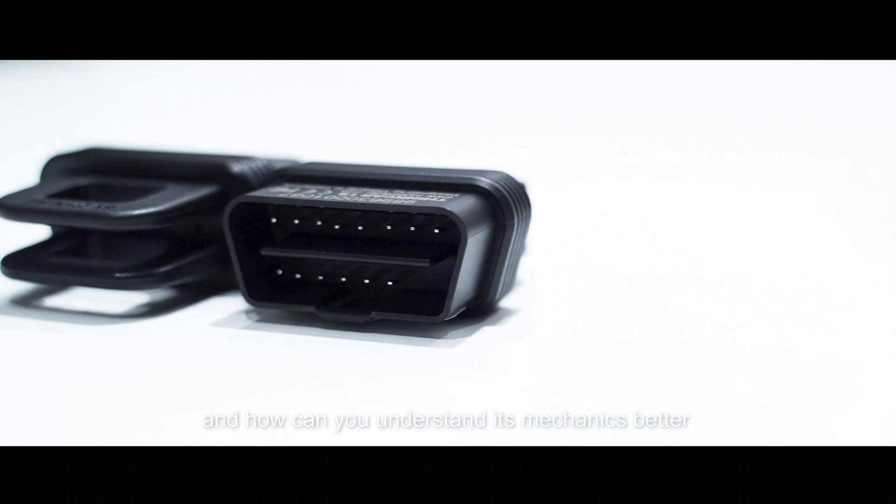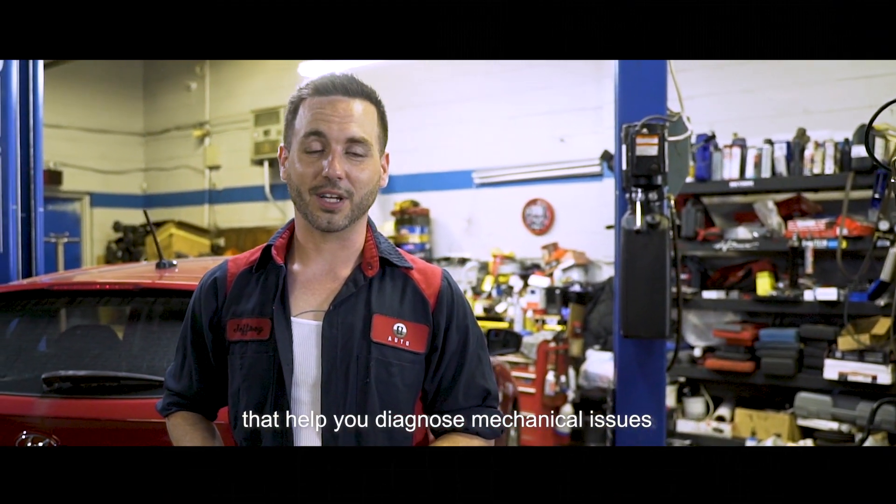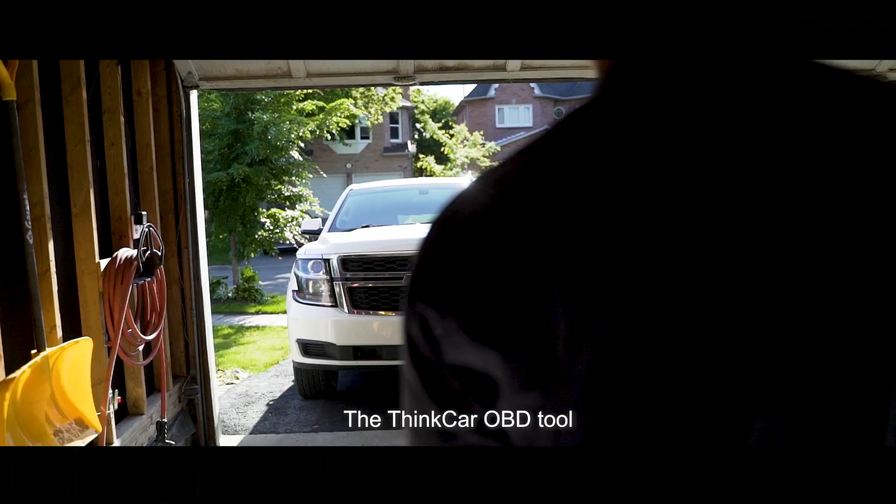Do you ever wonder what's hidden beneath your car's dashboard and how you can understand its mechanics better? Let me introduce you to the right device that will help you diagnose mechanical issues, boost performance and more — the ThinkCar OBD tool.